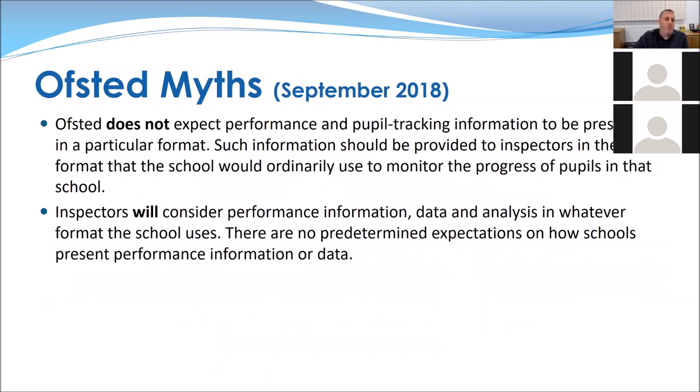Let's go through some Ofsted myths. Ofsted does not expect performance and pupil tracking information to be presented in a particular format — it should be in whatever format the school uses to monitor pupil progress. What Ofsted is looking for is how you're using that information: what does it tell you, how useful is it, and is it allowing you to make changes that will improve education for your pupils? Inspectors will consider data in whatever format suits your pupils and helps you make those changes.